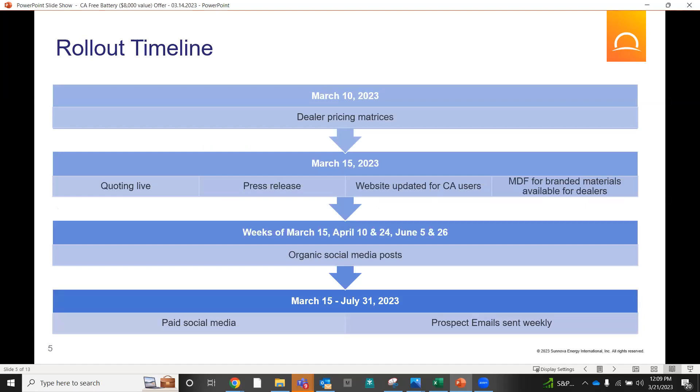This is the timeline of how we intend to market this. You are more than able to co-brand this offer — power, free batteries, however you want to position that. We've already started the social media push; it's already on LinkedIn. You'll see paid advertisements through Instagram and Facebook. Our goal is to get this in front of as many customers as possible. If you're in California selling in these main three IOUs, there's no reason why you should not be pitching this offer — unless maybe someone is fixated on loans.